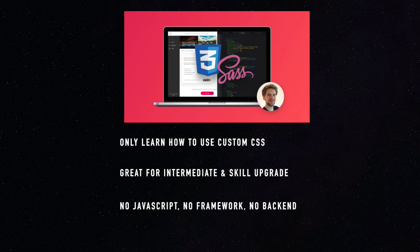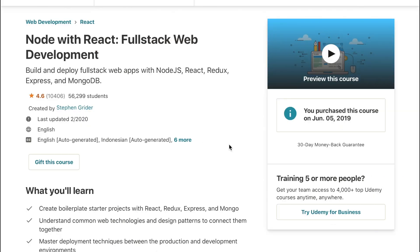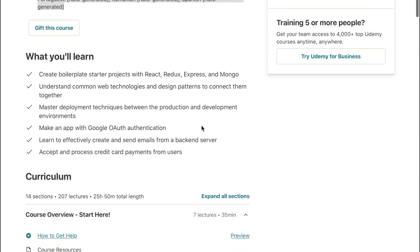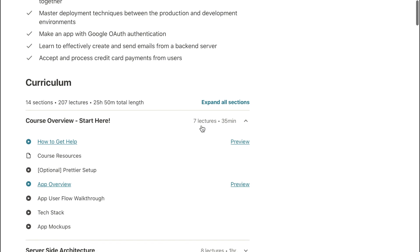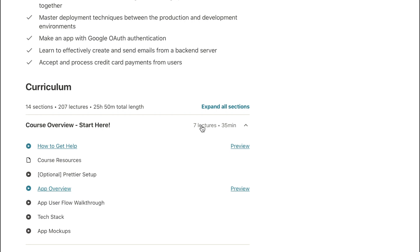The next course I wanted to talk about is Stephen Grider's Node With React Full Stack Web Development course. This is a course that talks about frameworks, especially the most popular framework React and Redux. The last time this course was updated is in February 2020, which is pretty recent. It also comes with different languages as subtitles. So if you are already feeling familiar with JavaScript and you are okay with building a website with just HTML, CSS, and vanilla JavaScript, this is an amazing course for taking your steps into getting used to a framework.